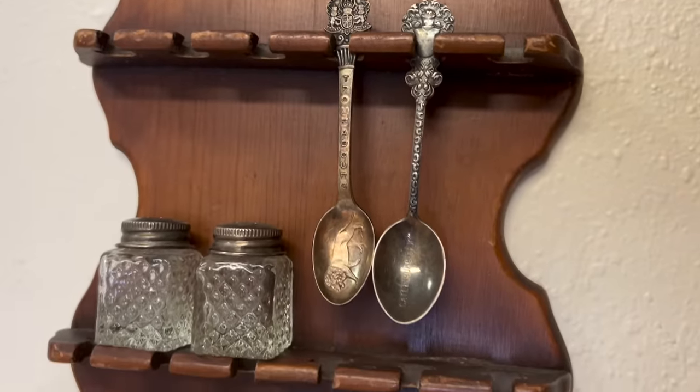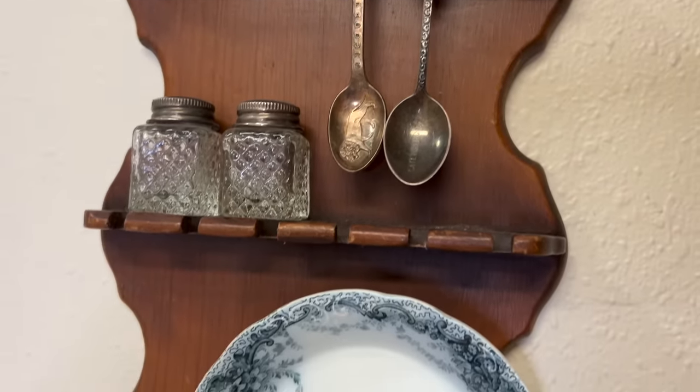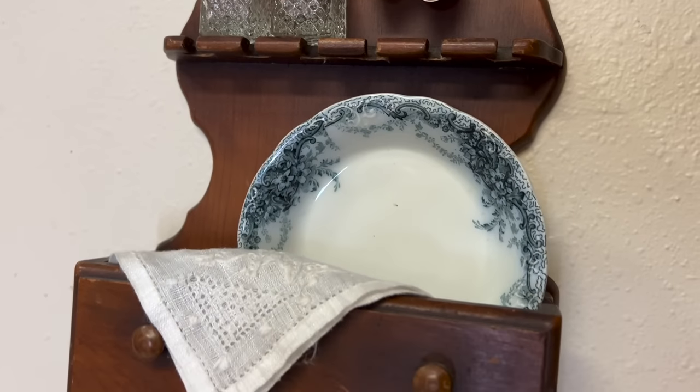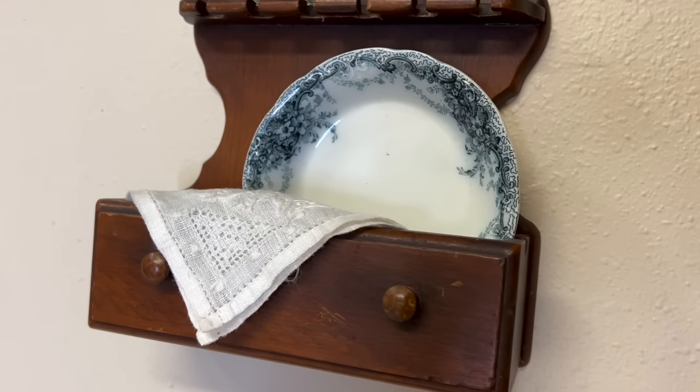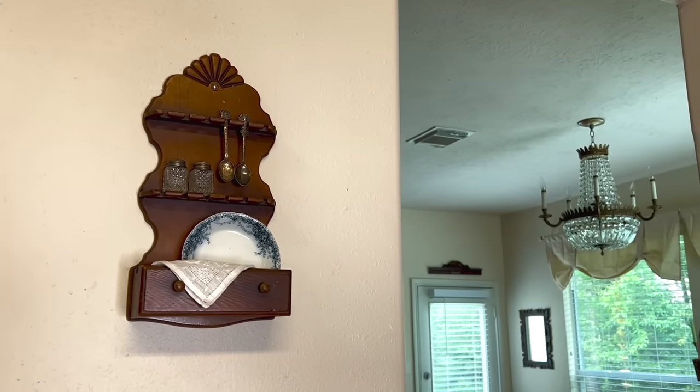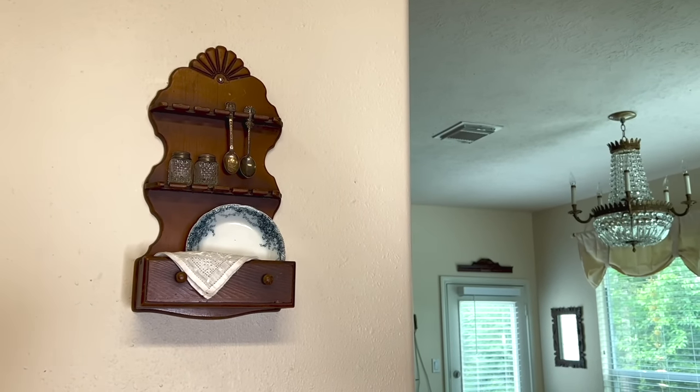I also brought home this wooden spoon rack holder thing — I think it's so pretty. Here's how I've styled it on a little small wall space in the kitchen. That's going to wrap up today's video. I hope you enjoyed and I will talk to y'all in my next one. Bye!